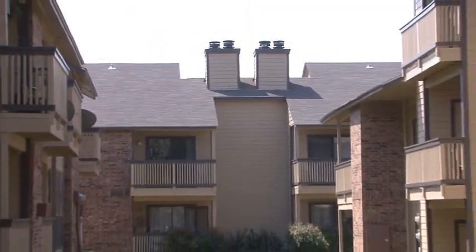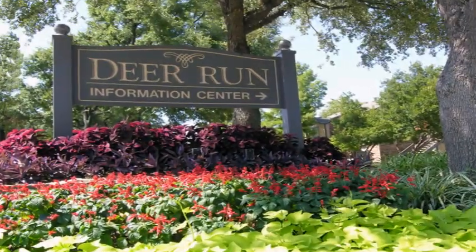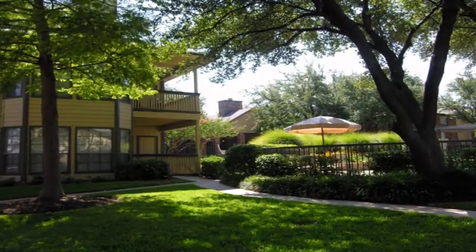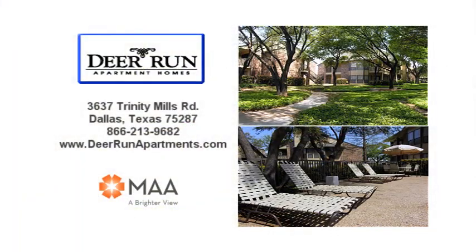So come home to peaceful elegance and discover what you've been missing. At Deer Run Apartments, convenience, comfort, and class are only the beginning. We look forward to greeting you home.